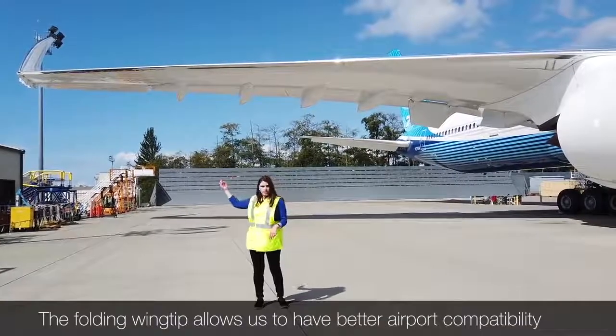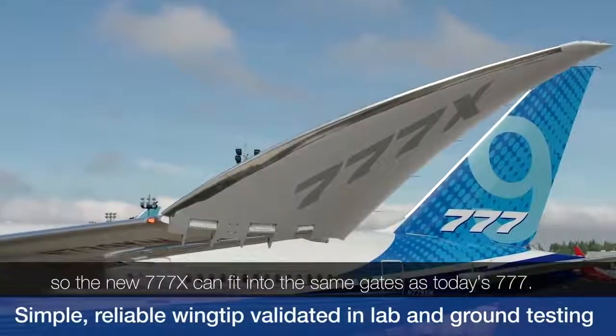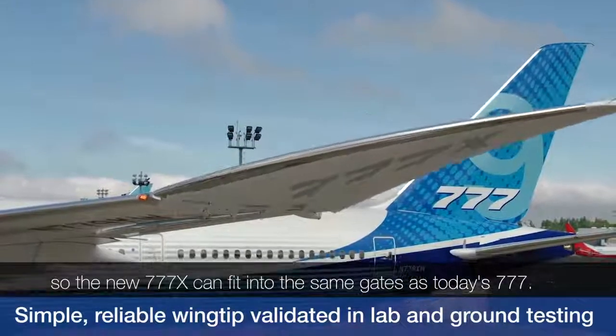The folding wingtip allows us to have better airport compatibility, so the new 777X can fit in the same gates as today's 777.